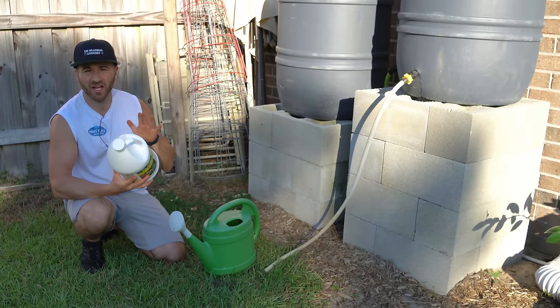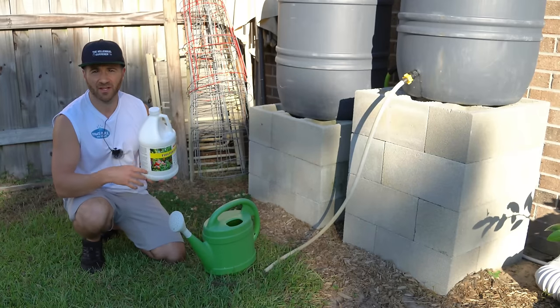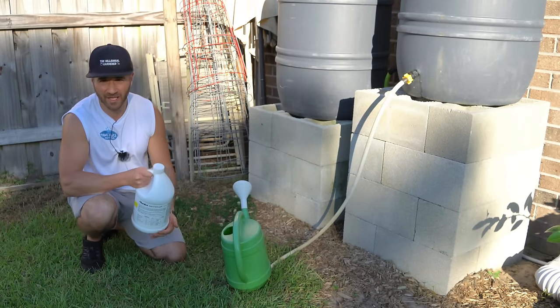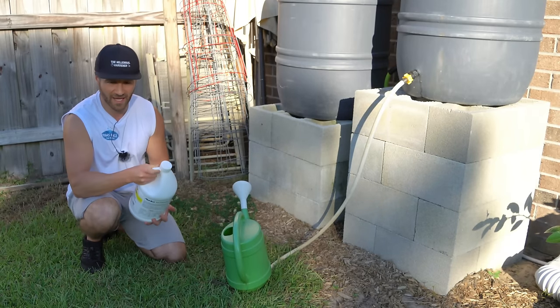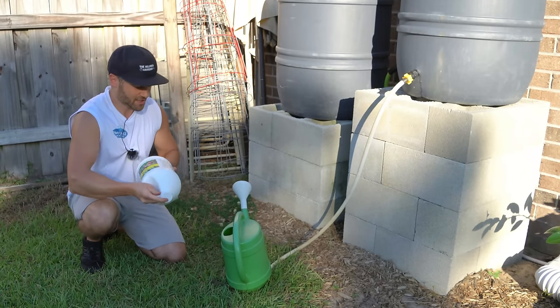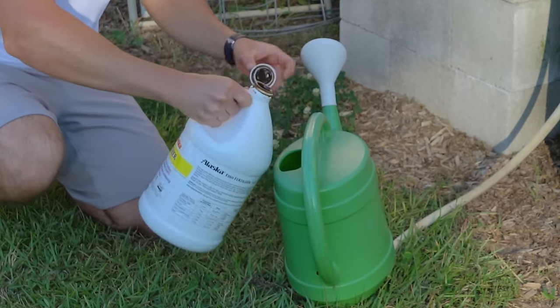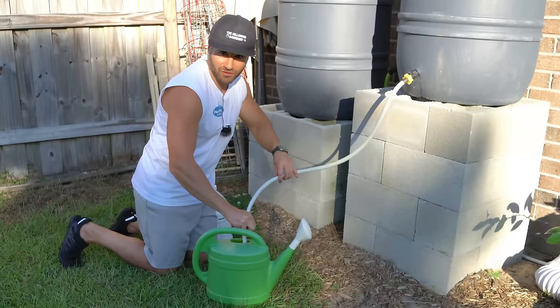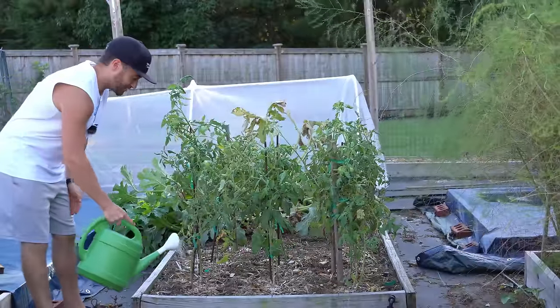Using fish fertilizer couldn't be any easier. There is a table on the back that shows you the concentration you should use when diluting in water, but it is anywhere from one to four tablespoons per gallon depending on what you are fertilizing. I usually just put a big healthy glug — probably two to three tablespoons — in my watering can. Shake it up, pour that glug in, fill up your watering can with water, stir it very well, and then simply apply it right at the base of the plants.